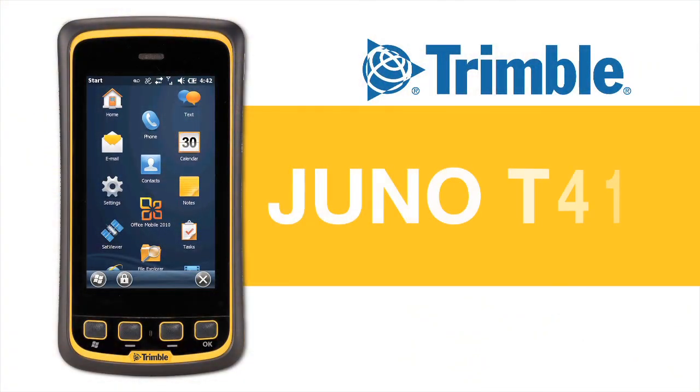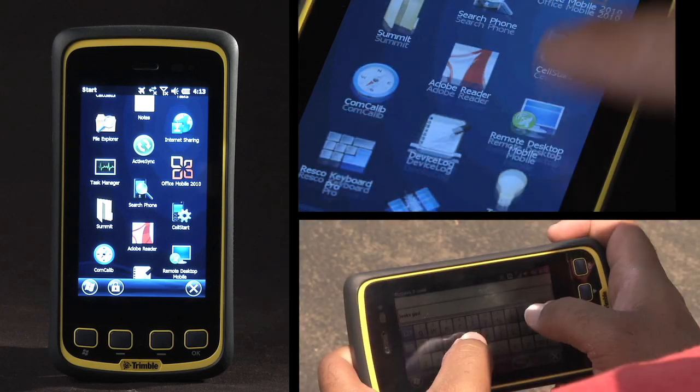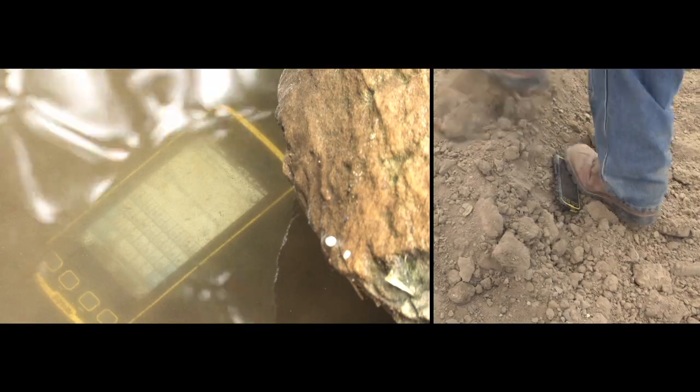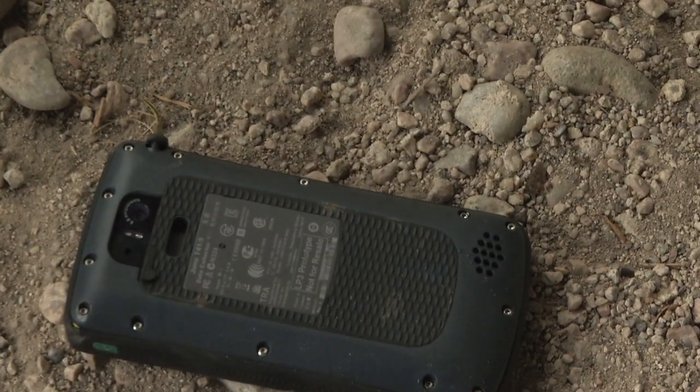The Trimble Juno T41 is a smartphone inspired handheld computer designed for work in the real world. And we mean the real world. Drops, drips, knocks happen. It is a cruel world for most electronics that have to leave the office.